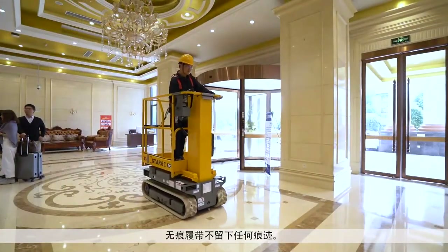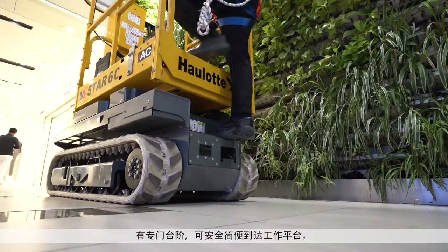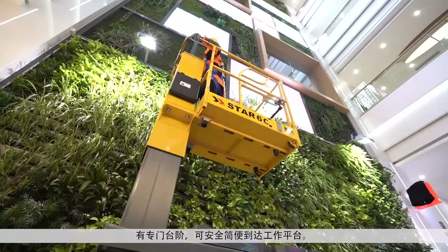The non-marking crawlers leave no trace behind. The dedicated step allows safe and easy access to the platform.